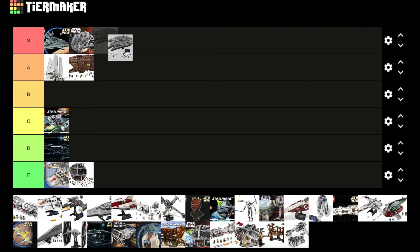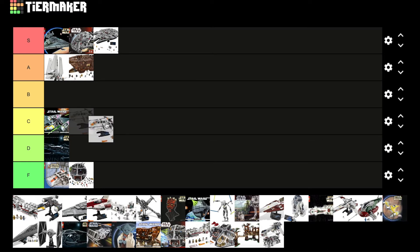Now we have the new UCS Millennium Falcon — this thing is just fantastic. I think it's one of the best sets ever made by LEGO. It's a fun build, it's a long build, it's a lot of pieces, and the displayability is just fantastic. It's got to go S tier again. The reason it's going with the original in S tier is because I think the original is just more iconic and represented something when it came out.